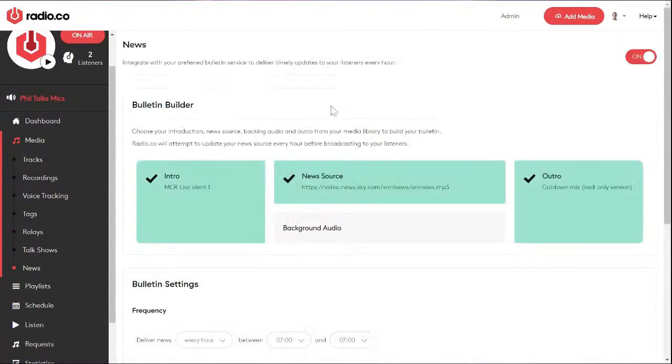News can be an essential tool, particularly during this day and age, and something you may want to consider on your community radio station. This allows you to build a news package — choose an intro and outro for your news bulletin. It doesn't have to be music; it can be a top-of-the-hour jingle or a sponsor. If you want to monetize your station, you can get someone to sponsor your news reports. This is a way to automate its broadcasting — it can go out before or after the news.